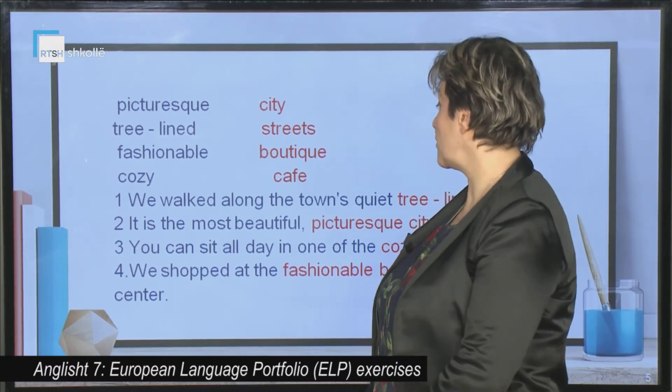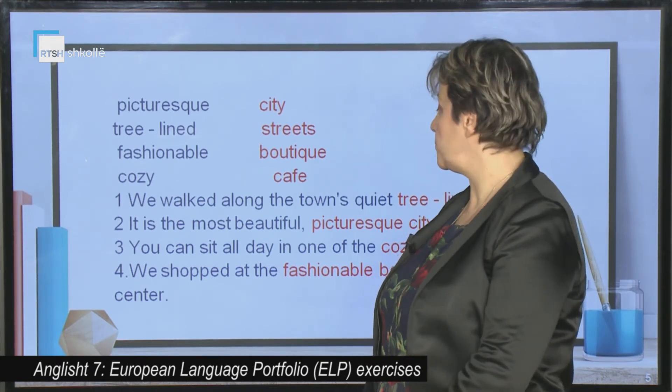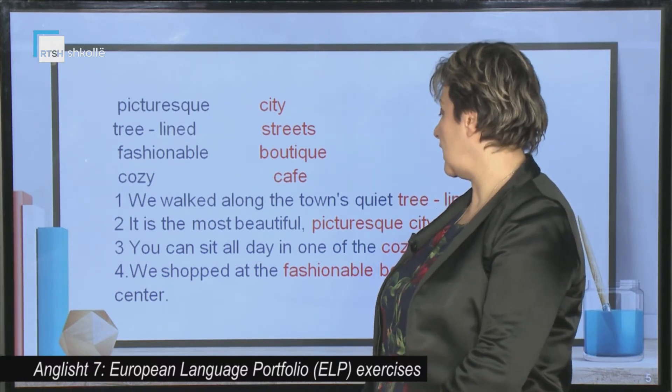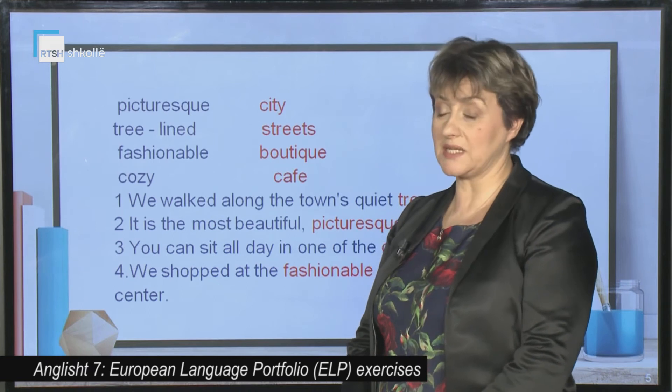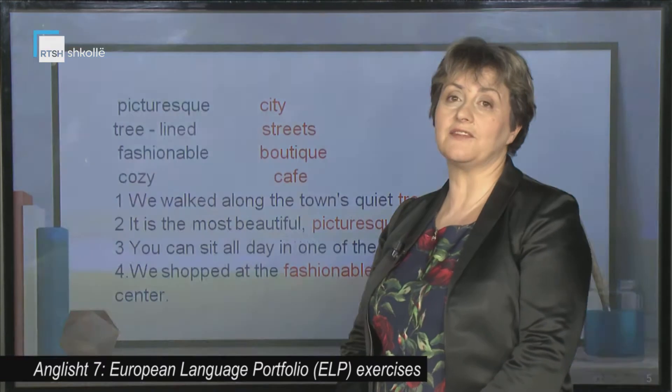We walked along the town's quiet tree-lined streets. It's the most beautiful picturesque city in the world. You can sit all day in one of the cozy cafes. We shopped at the fashionable boutiques in the city centre.